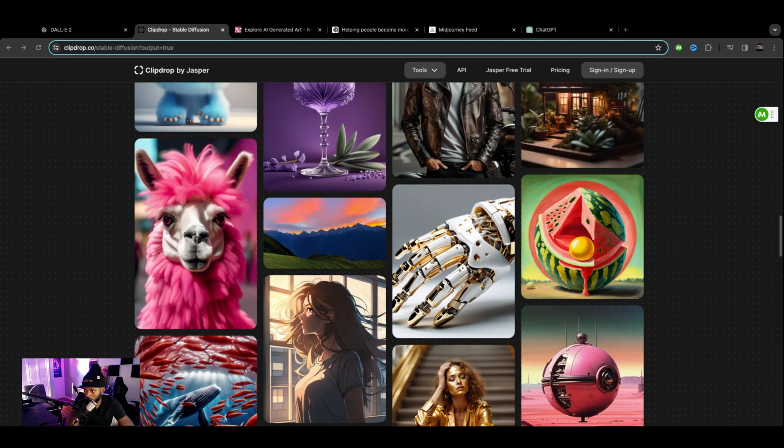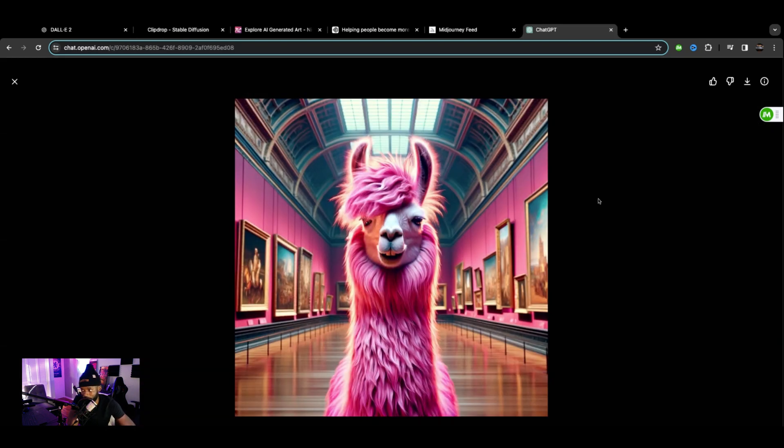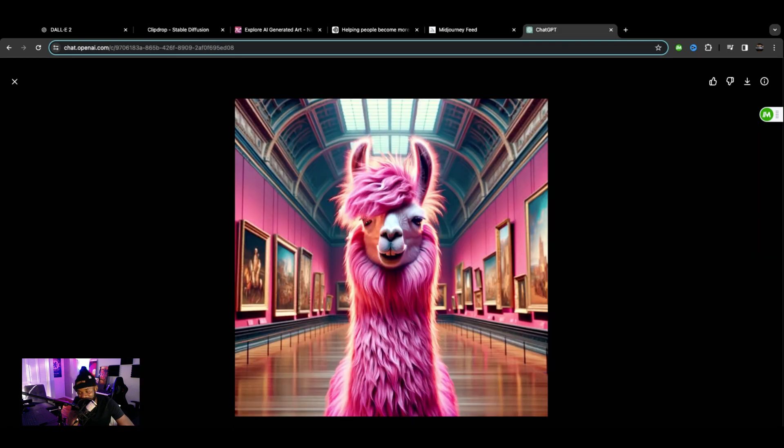We're going to grab the first image from ClipDrop and take it over to ChatGPT just to see. That looks nothing like the one from ClipDrop — same prompt, but completely different execution. Big difference between these AI models.